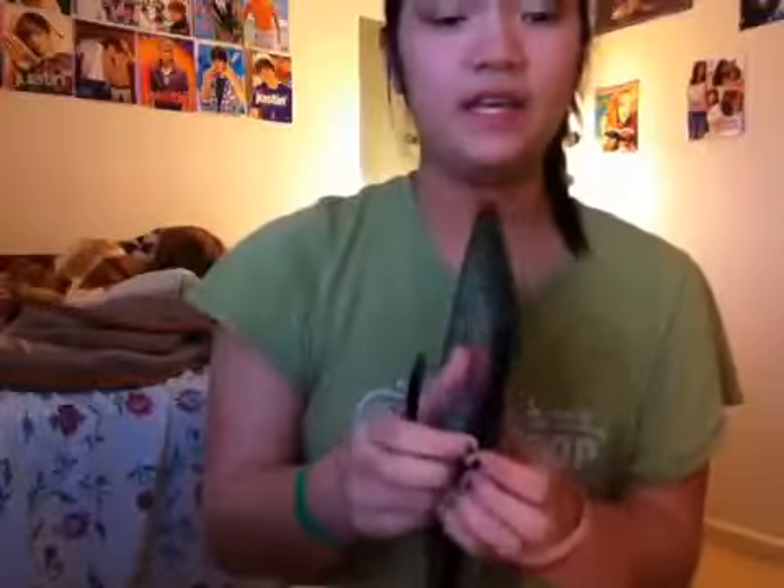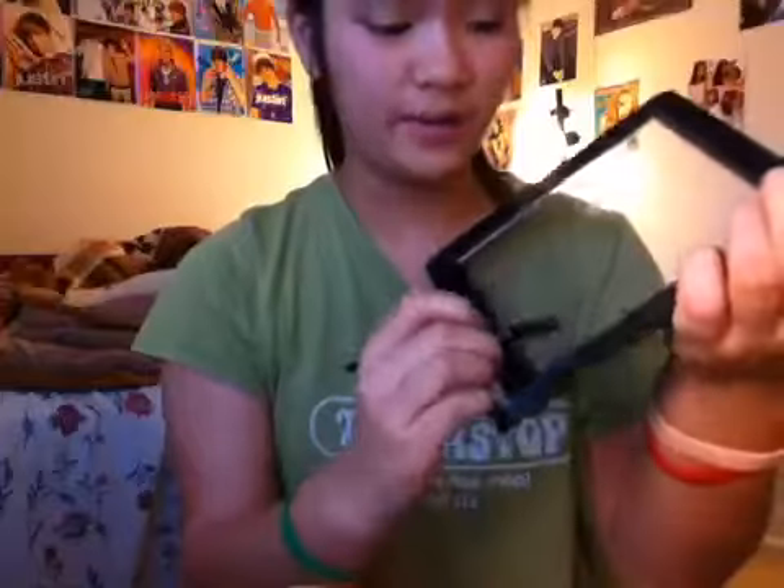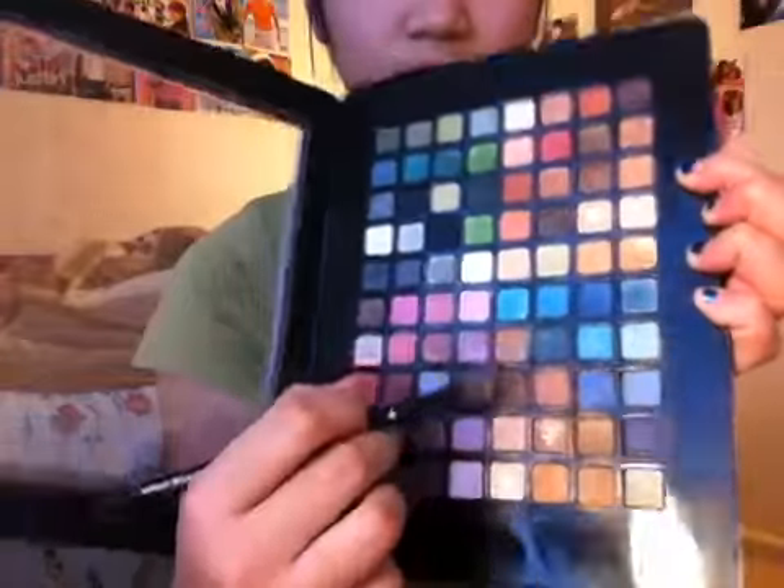After that, I've already put a dark taupe color in the crease — I forgot to record this part. I used my Color Workshop palette and mixed two colors: one called Mustard — I don't know why, it doesn't look yellow — and Bronze. I just mixed those two together and applied it in my crease.